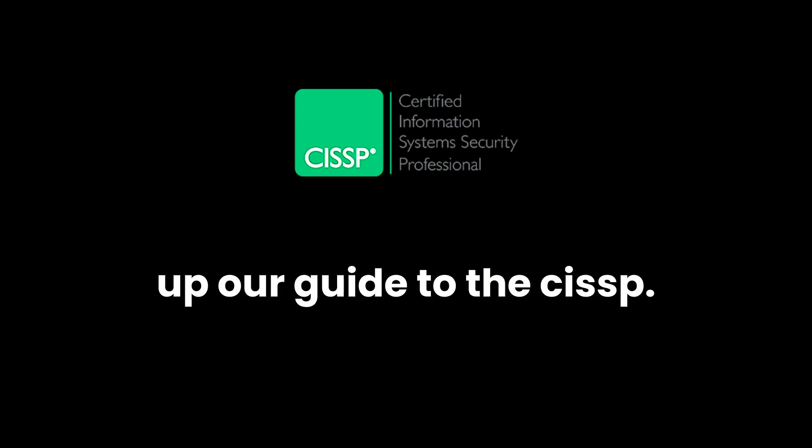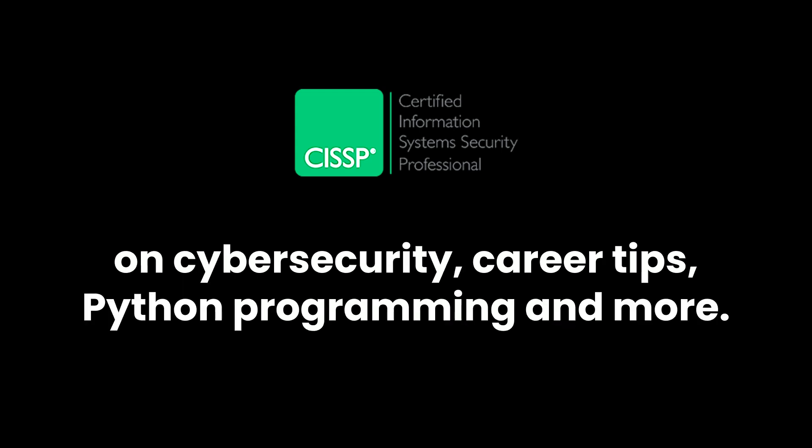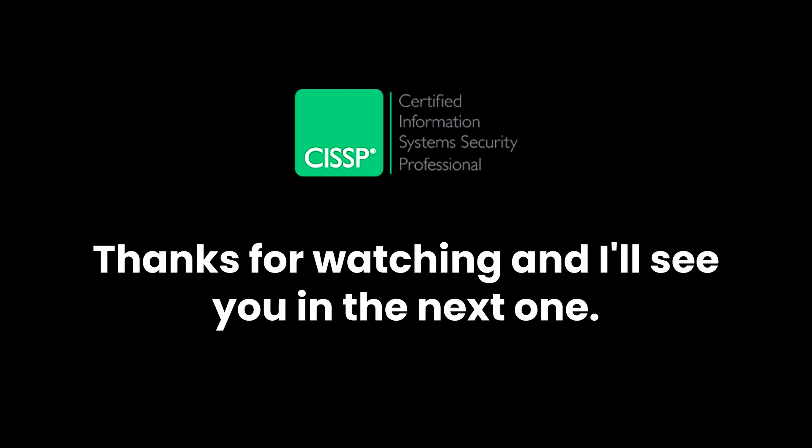That wraps up our guide to the CISSP. If you found this video helpful, give it a thumbs up and don't forget to subscribe for more content on cybersecurity, career tips, Python programming, and more. Thanks for watching, and I'll see you in the next one.